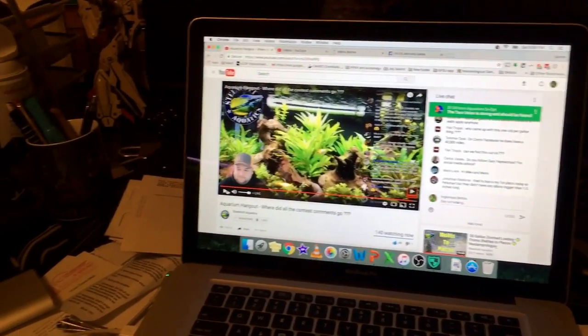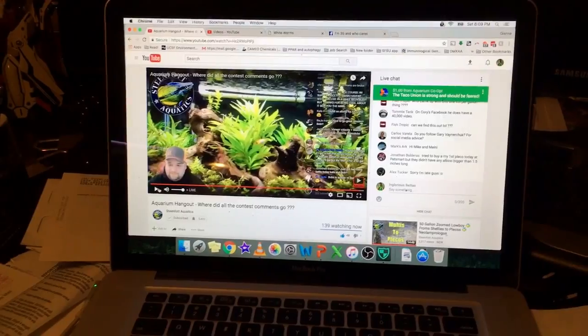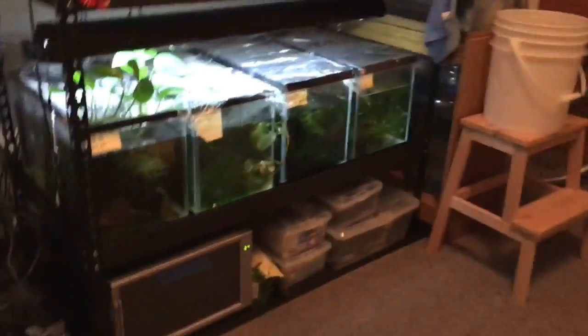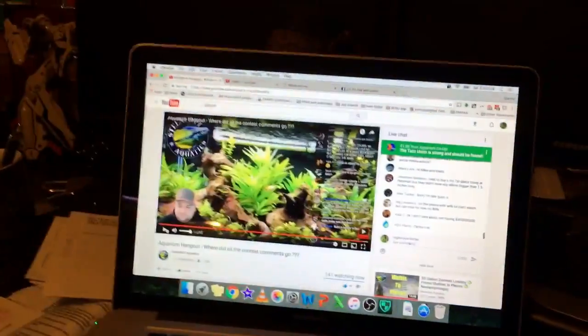Alright guys, so I'm hanging out in the fish room listening to Bob's live stream chat. A lot of the time I'm in here doing stuff, listening to the stream. I got it muted obviously right now. Hey guys, thanks for hanging out with me while I do stuff.